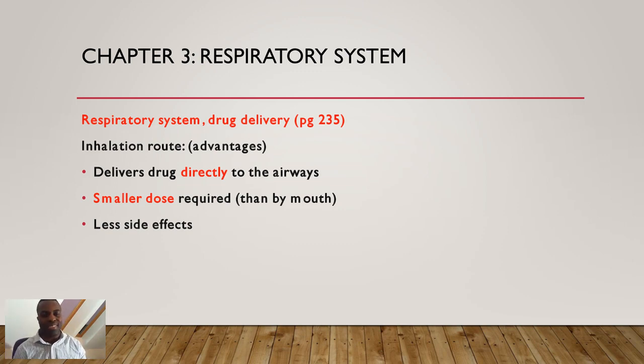Chapter three: the respiratory system. We're using BNF 76 as always. Go to page 235 — respiratory system, drug delivery. It's important for your exam that you know about different types of drug delivery. The first we'll focus on is the inhalation route, which is one of the most common and popular routes for asthma.